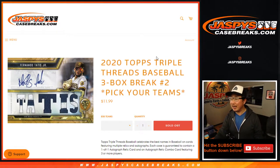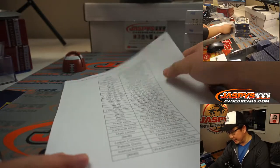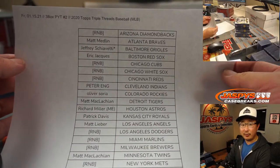Hi everyone, I'm Joe for JaspiesCaseBreaks.com, coming at you with a quick three-box break of 2020 Topps Triple Threads Baseball — Pick Your Team number two from JaspiesCaseBreaks.com. A very big thank you to all of these wonderful people for getting into the action on a Friday night. Thanks for spending a bit of your Friday with us.